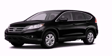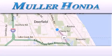Call or visit us right now and arrange your test drive today. Thank you for considering Muller Honda for your next new or pre-owned vehicle.